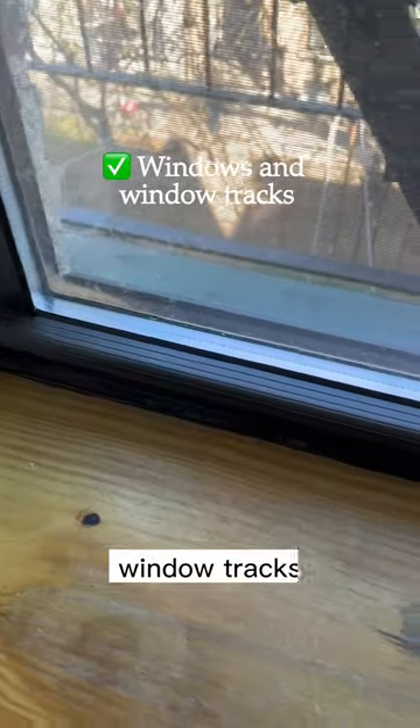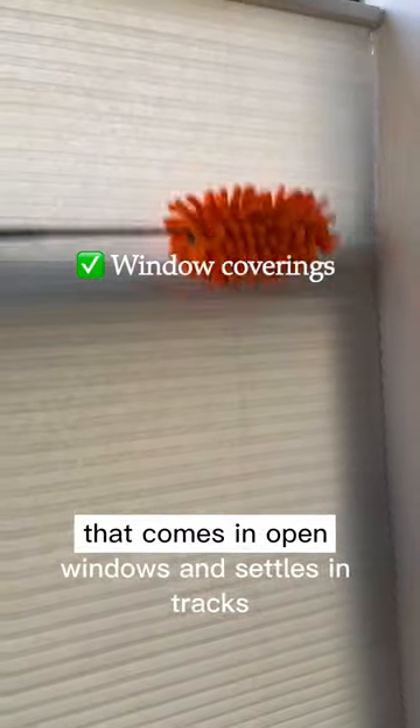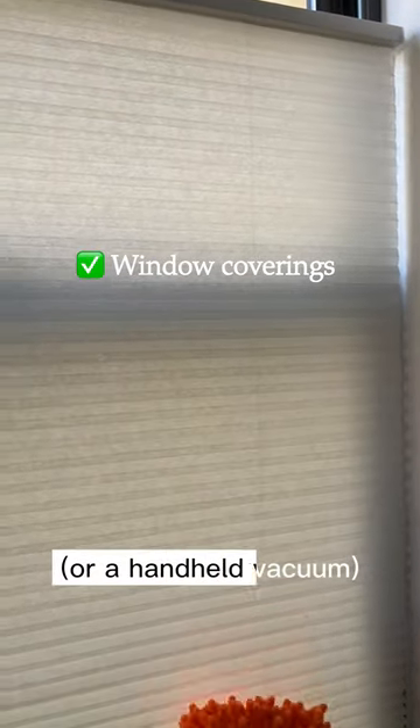Next are your windows, window tracks, and window coverings. Use a toothbrush to get rid of dirt that comes in open windows and settles in tracks, or a handheld vacuum.